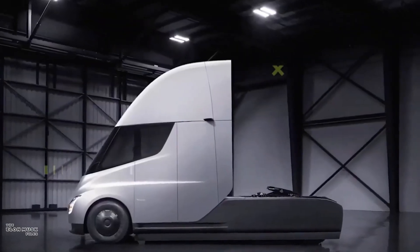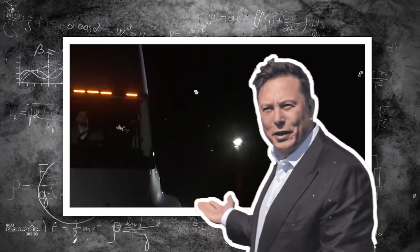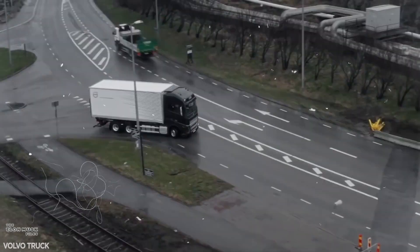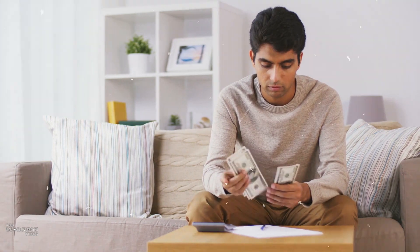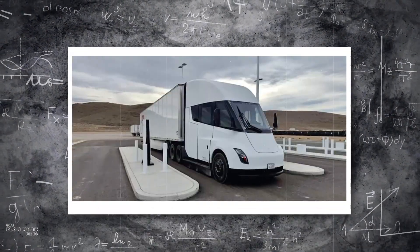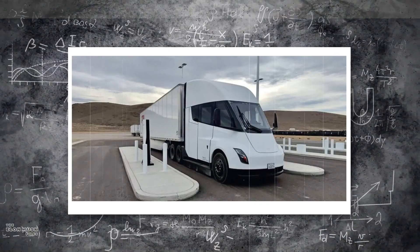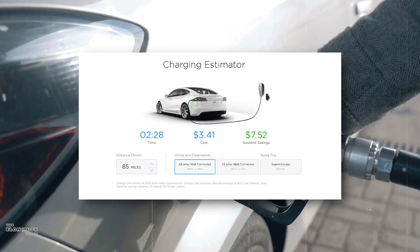Tesla's semi-truck project began with a vision to transform the trucking industry. Elon Musk, the CEO, aimed to create a sustainable, zero-emission, long-range truck capable of handling heavy cargo while outperforming traditional diesel trucks. This would save owners hundreds of dollars per year just on charging — electricity is approximately 2.5 times cheaper per mile than diesel, according to Tesla's website estimates.